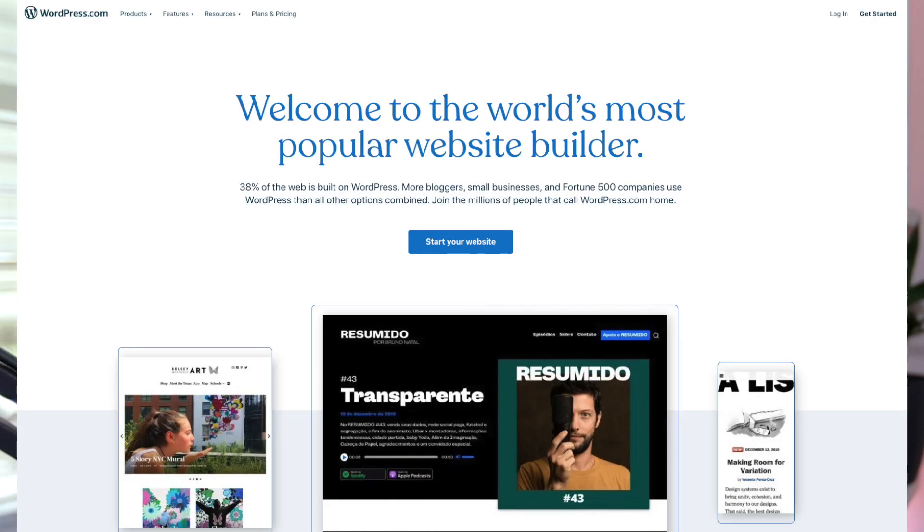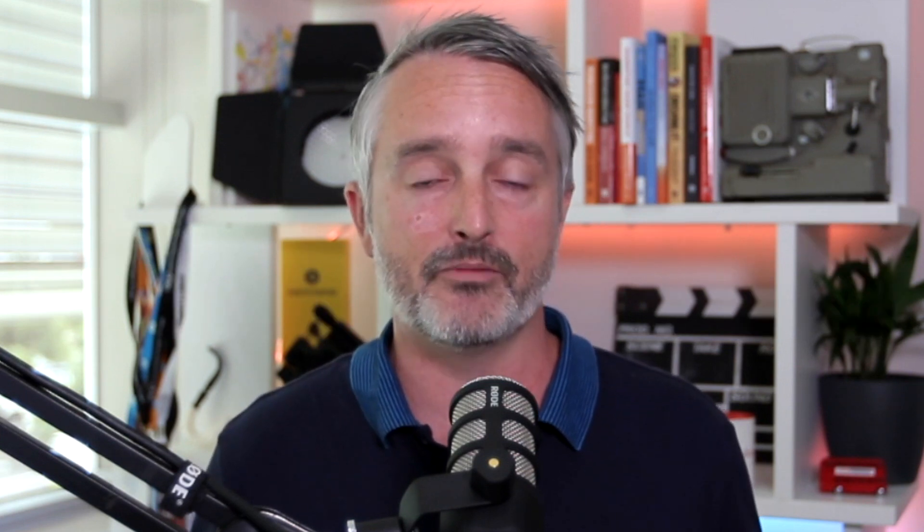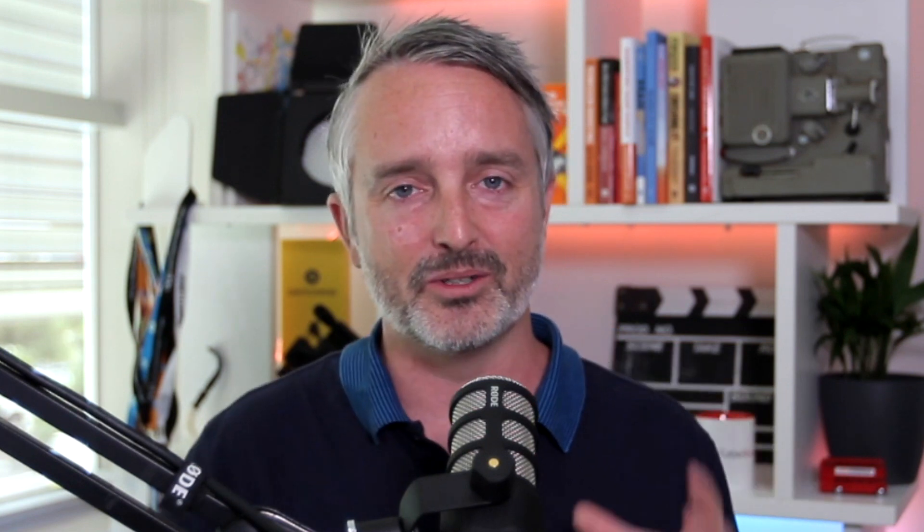For the purpose of this tutorial, I'm going to assume that you're working with a website based on the WordPress platform. The powerful thing about WordPress is you can download and install plugins, many of them free. And the plugin that I want you to install on your WordPress site in this particular case is a plugin called Pretty Links.